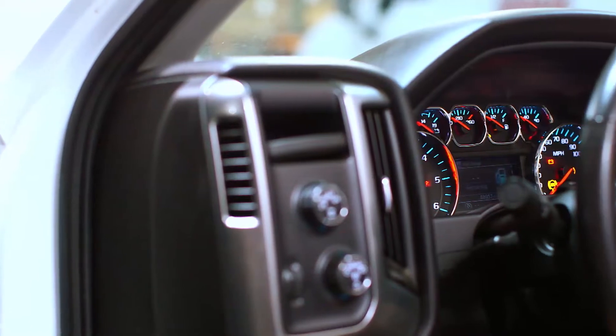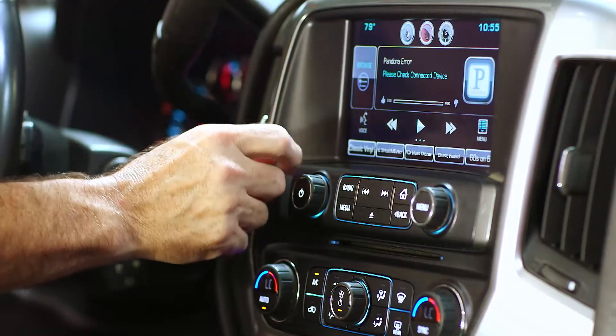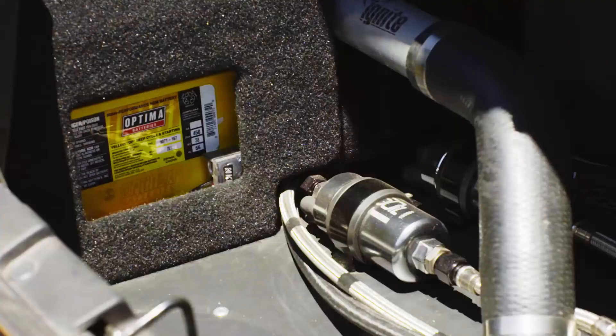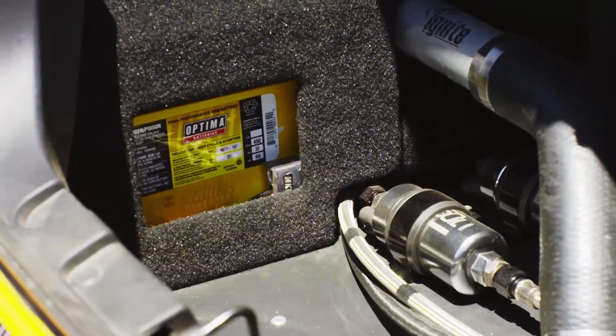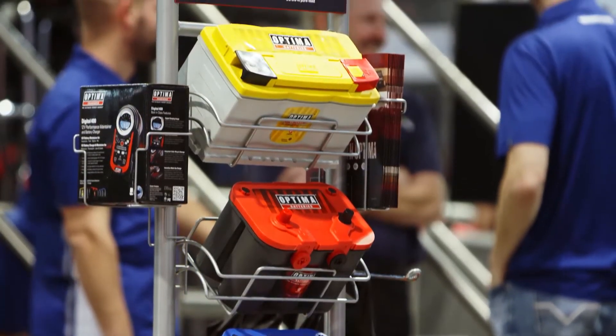I came out here to a Chevrolet Silverado that had air-conditioned seats, satellite radio, Wi-Fi, OnStar — it had all kinds of stuff — and you need strong batteries to power all that. So the batteries they're putting in vehicles today are sometimes 30% bigger than the batteries they put in 10, 15, 20 years ago.